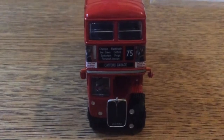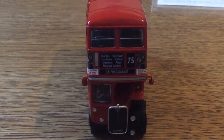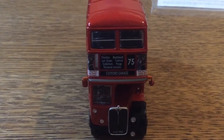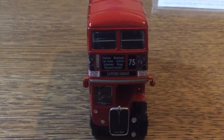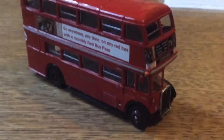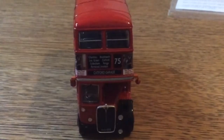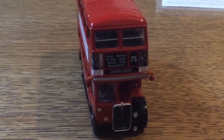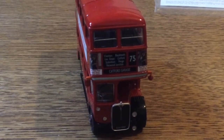More history about the 75: sadly it doesn't go to Charlton and Blackheath anymore — it got curtailed to Lewisham back in 1991. It did every now and then go to Surrey Quays, but that got withdrawn sometime in the mid-1990s. As of today it operates between Lewisham and Croydon — at least it still serves Croydon — and it's operated by Stagecoach for London as of 2022.